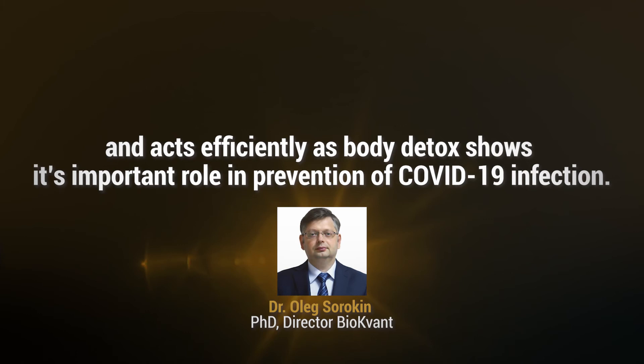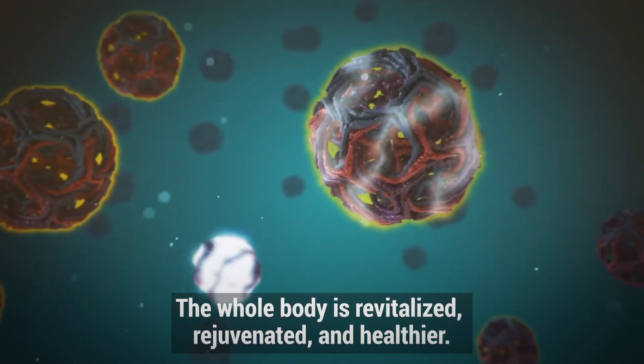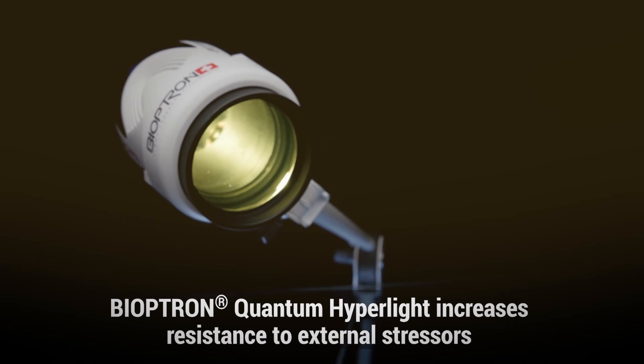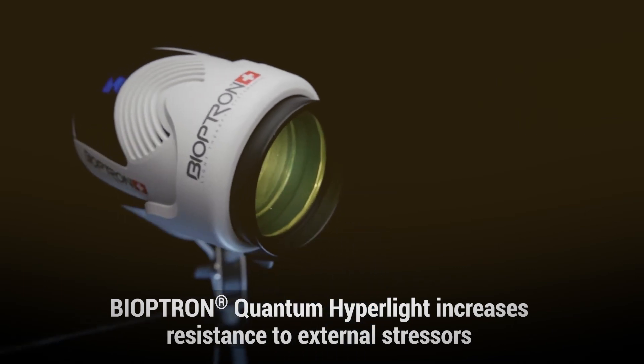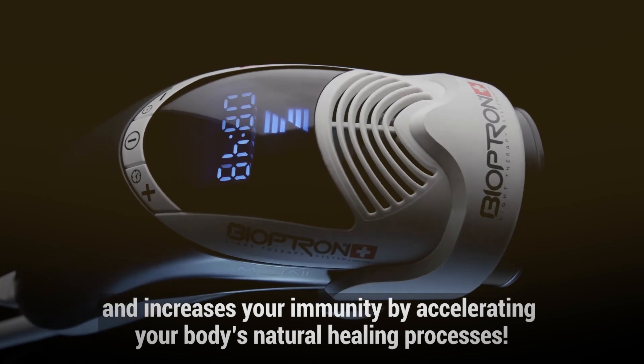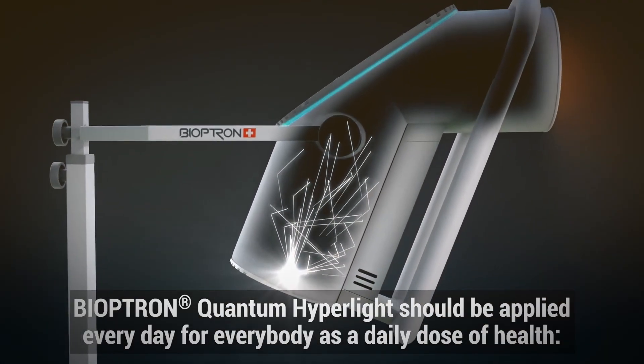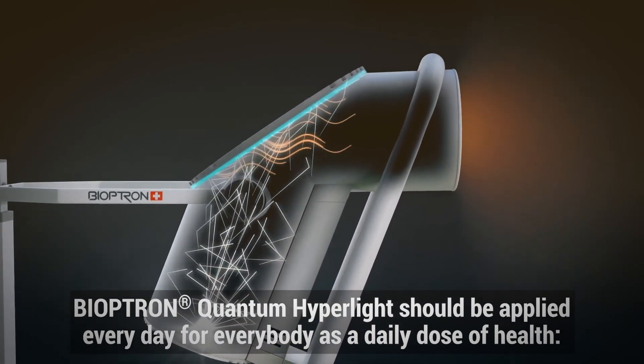Bioptron shows its important role in prevention of COVID-19 infection. The whole body is revitalized, rejuvenated, and healthier. Bioptron quantum hyperlight increases resistance to external stresses and increases your immunity by accelerating your body's natural healing processes. Bioptron quantum hyperlight should be applied every day for everybody as a daily dose of health.